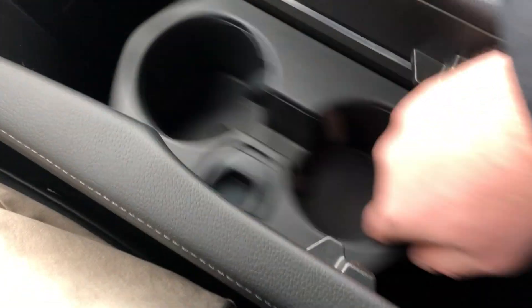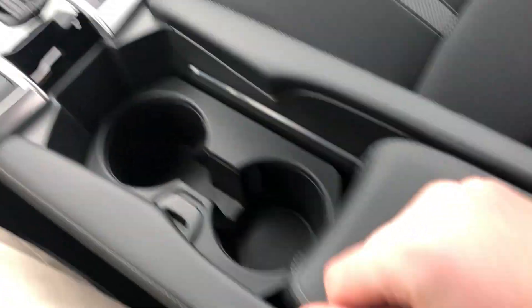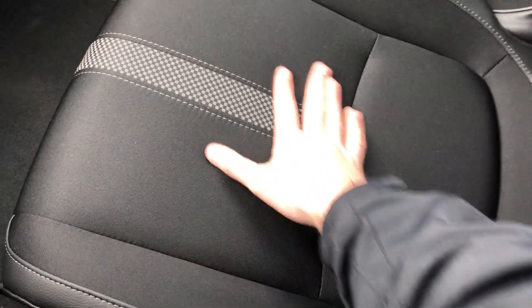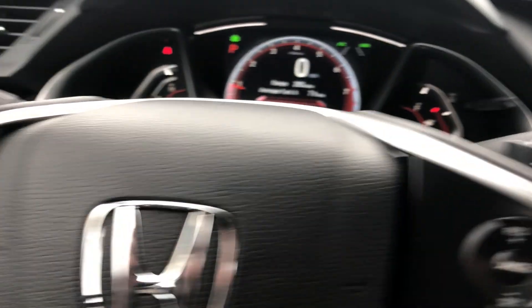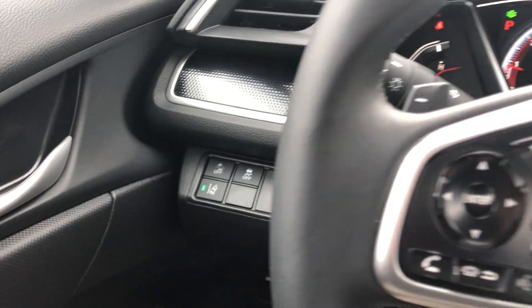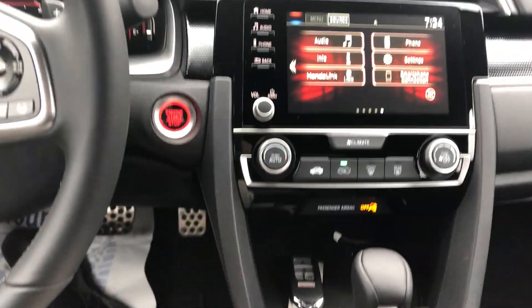You have an additional USB port down below, cup holders with room for a large cup, extra cubby space, and an armrest. The glove box is nice and deep. The front seats look great — leather on the sides, a nice cloth pattern, black interior with silver trim that goes all the way around, giving it that sport feel.